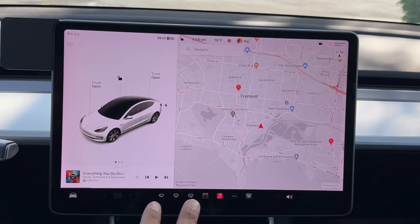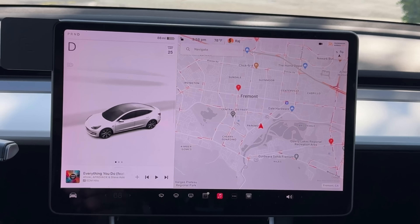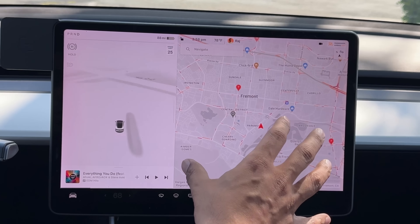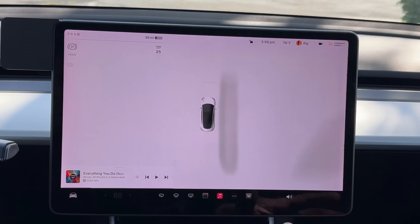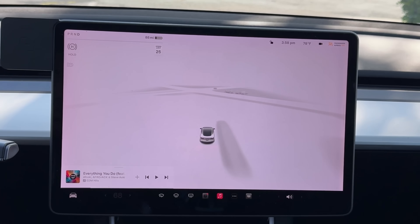The third update is the driving visualization. When you're driving, you currently get your visualization and your map. You can expand it to full screen to see the road and vehicles around you, but you lose access to the map. In the spring update, the map is going to be overlaid into the top right-hand corner, similar to what S and X already have. So you're going to see Model 3 and Y come in line with S and X.